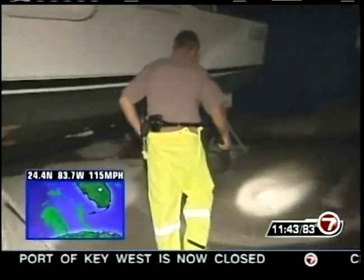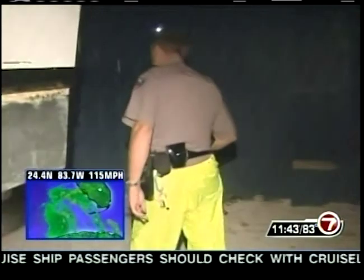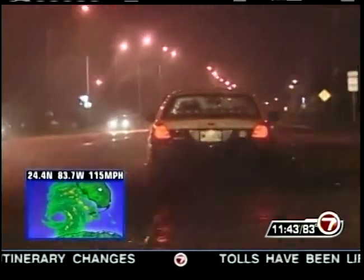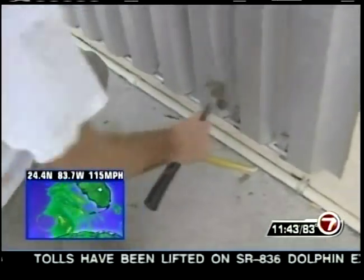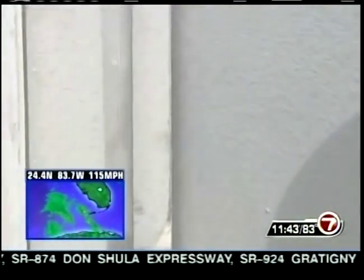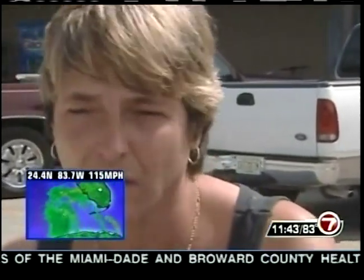Elsewhere on Marathon Key, police are saturating the area with their presence. State police and deputies are everywhere on the mostly deserted streets. Earlier in the day, those who chose not to evacuate scurried to put shutters in place. It appears more are staying than evacuating — many wrapped up shopping for supplies at the last minute. Some residents figured they'd be stuck on the road anyway, so they decided to stay and hope for the best.